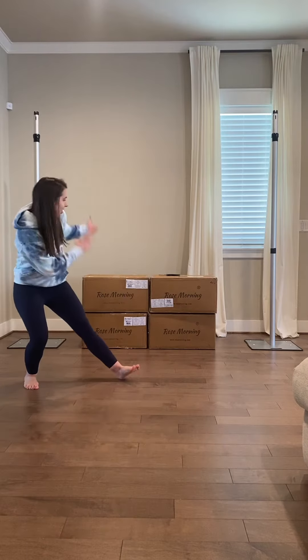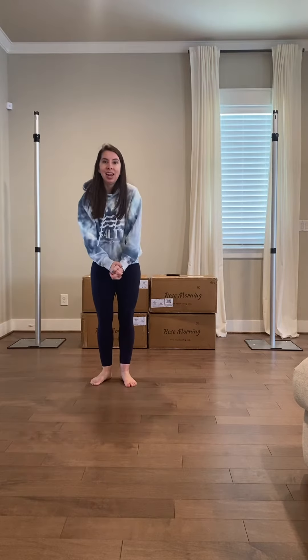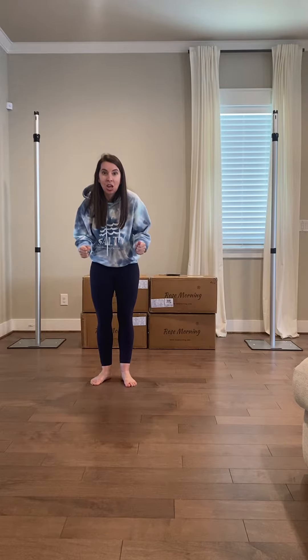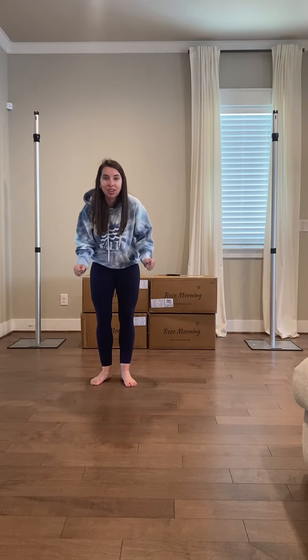Hey guys, I just got these boxes in the mail today and I'm so excited to share with you what I got. I've been waiting for these since last November and they are finally here. So come along and watch us unbox them and see what we have.